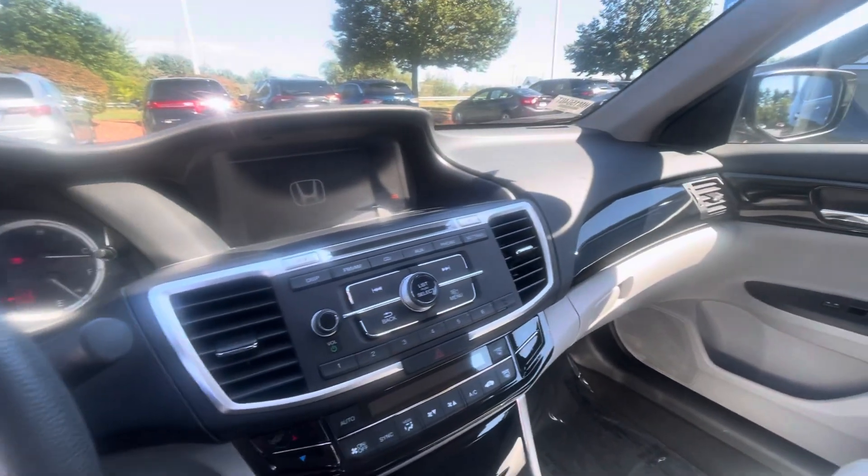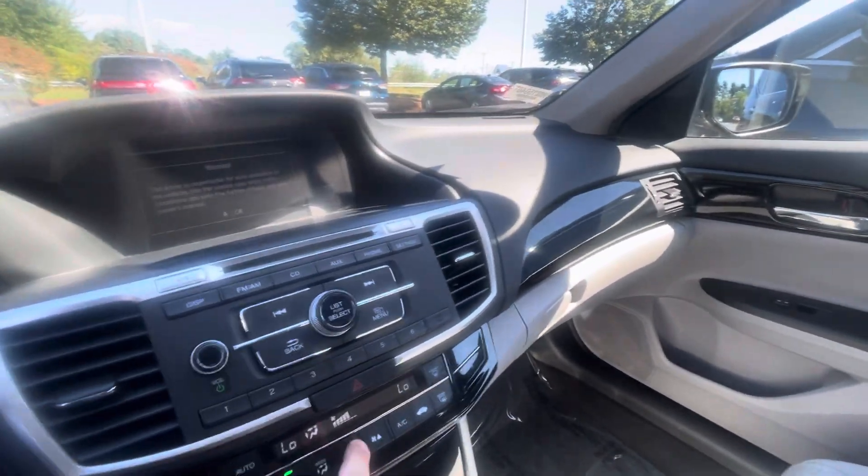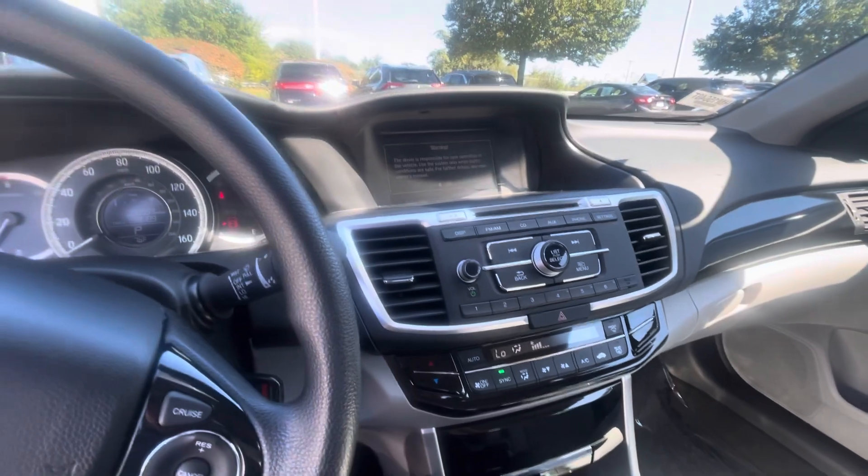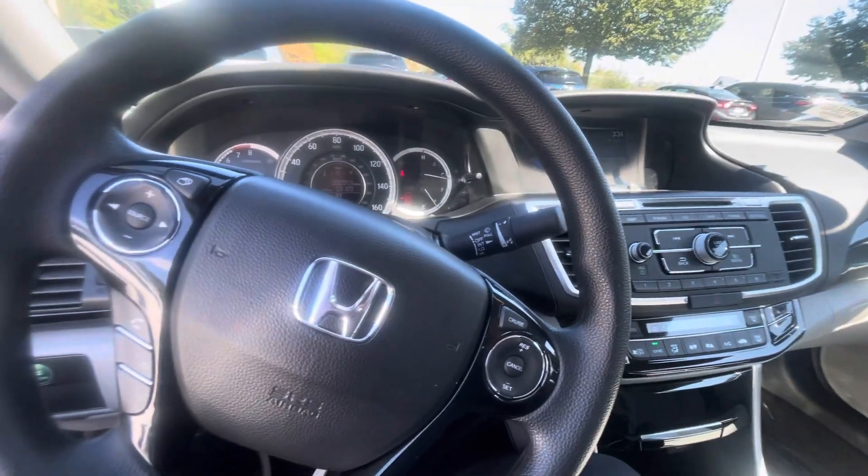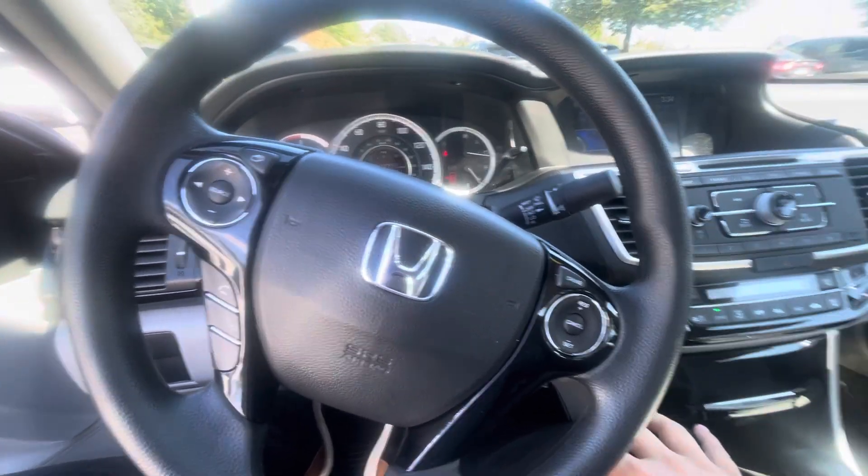Still has a CD player, which is very nice if you have any of those kicking around. There's a screen on top with Bluetooth, and you can make all your selections right here from your steering wheel.